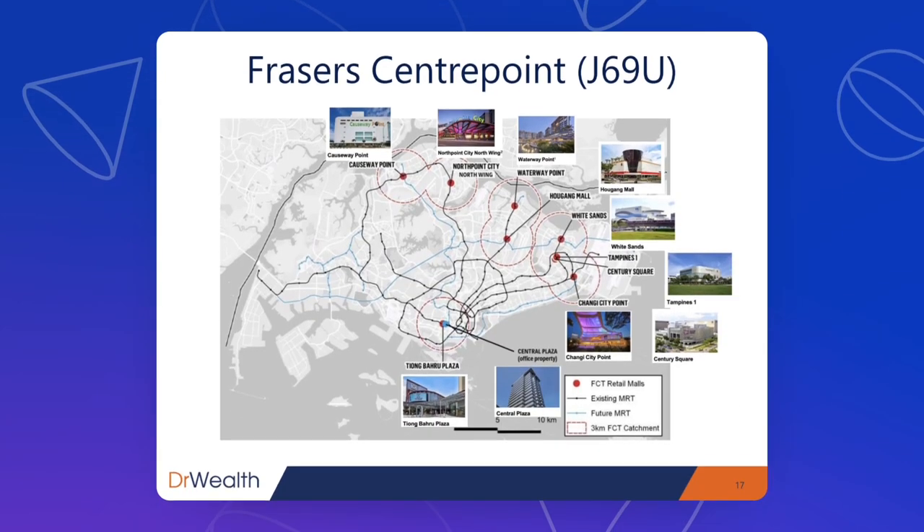Fraser's Centrepoint Trust focuses mainly on suburban malls in Singapore — they only have Singapore properties. These malls will be quite familiar to many Singaporeans, and may even be more crowded than city malls because they are located in high-density residential areas where many people pass through going to and from work. People will stop at these malls to grab something they need urgently rather than travel all the way to the city. This decentralization trend has been boosting suburban malls for many years already.